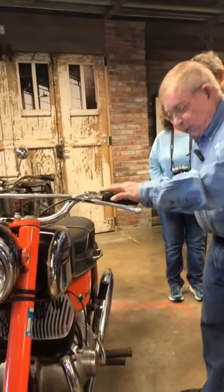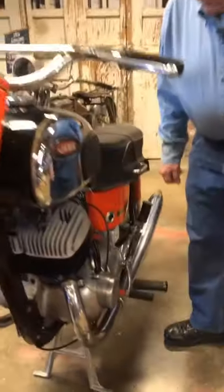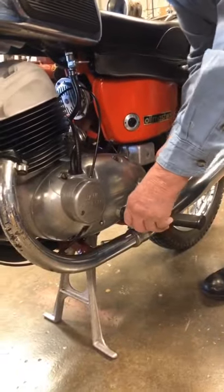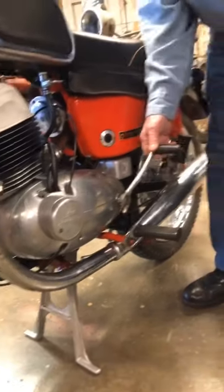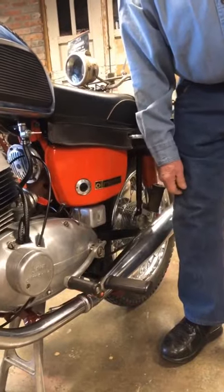The kickstarter and the gear shift is the same lever. We're in the shifting mode here, and then when you want to start it, you push this in and then you're ready to kick it. And when it starts, you're ready to go.